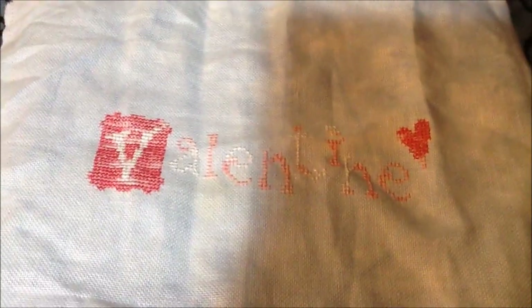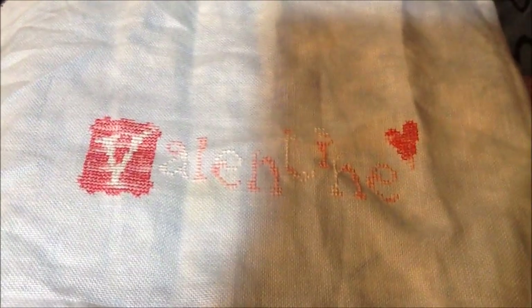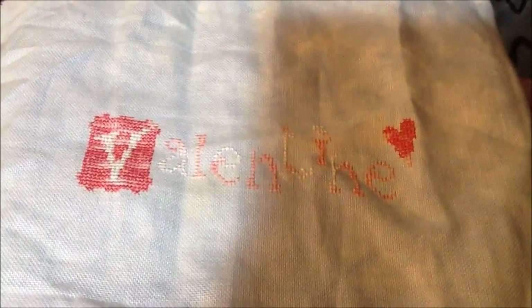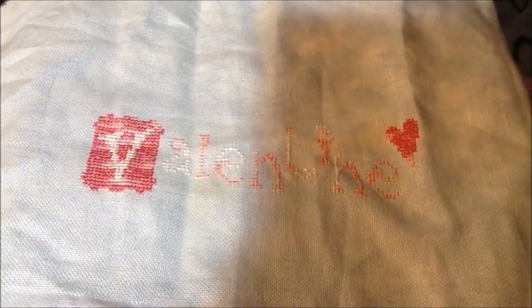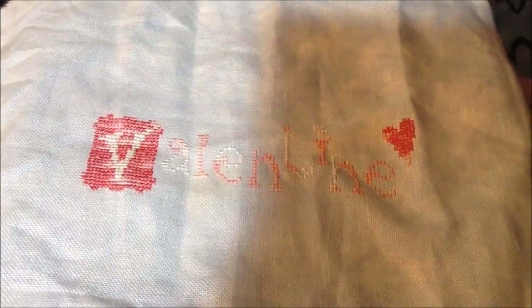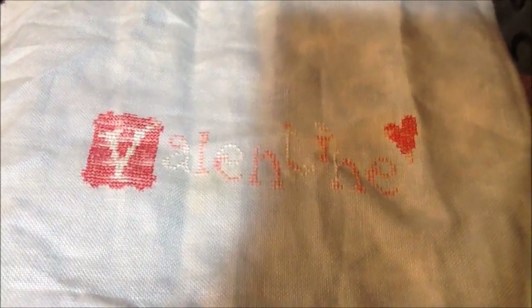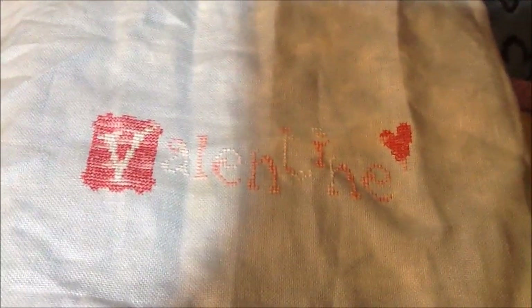Hey guys, it's Cress. It has been a while since I've been around to do an update, so I thought I'd try to get a late January, early February update in. I haven't done a whole lot of stitching, just a lot of stuff's going on recently. I've had a really brutal cold viral thing going on last week or so, so if my voice sounds funny, that would be why.